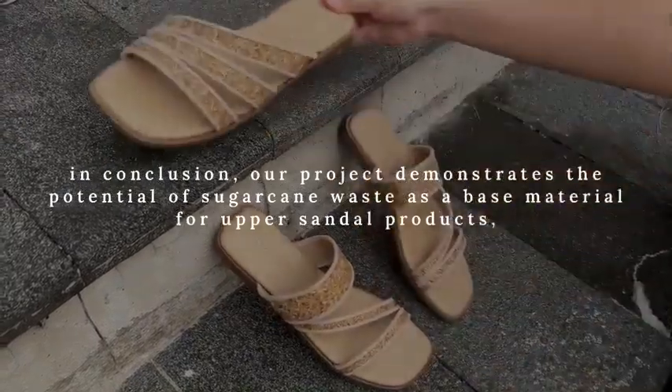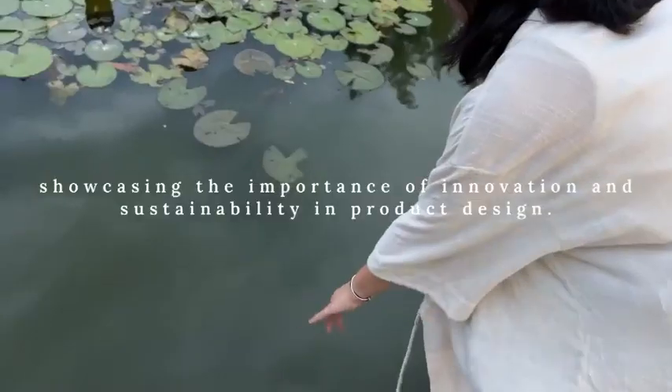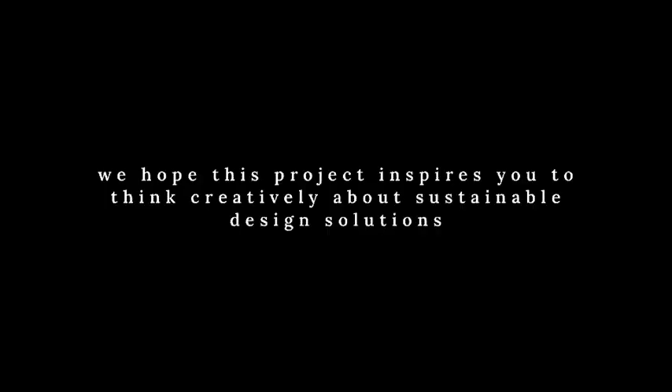In conclusion, our project demonstrates the potential of sugarcane waste as a base material for upper sandal products, showcasing the importance of innovation and sustainability in product design. We hope this project inspires you to think creatively about sustainable design solutions.